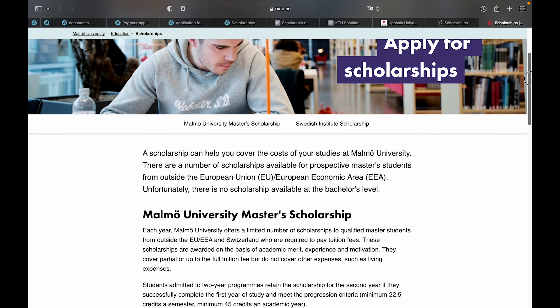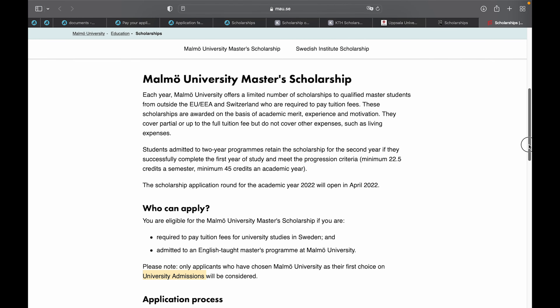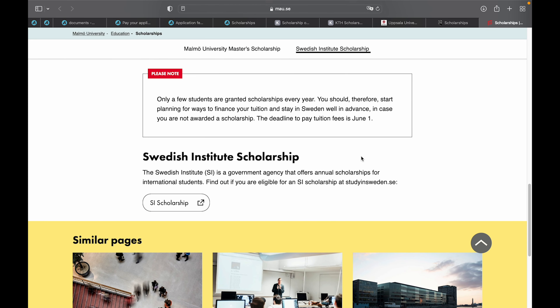For those interested in applying to Malmö University, first apply for a program using universityadmissions.se, and then once the scholarship opens in April 2022, you can confidently apply for the university scholarship. My next video will be centered on the Swedish Institute scholarship. I hope you enjoyed this Scholarship Friday edition — I look forward to seeing you in the next episode. Take care and bye for now.